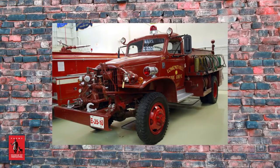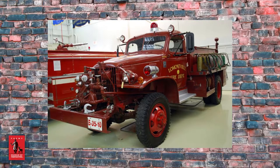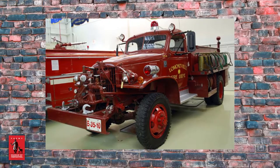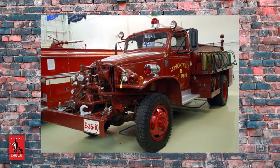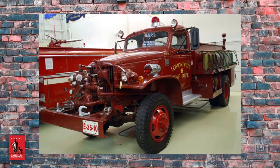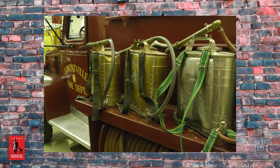The 1942 General/Chevy from Lamontville Fire Department of Kingston, New York is a great example of adapting military vehicles for daily use. Although the truck was built as a World War II army truck, it actually never served during the war. In 1944, the truck was sold as army surplus to Lamontville, who used it as a brush rig for nearly 40 years.